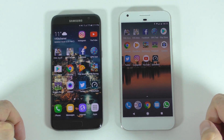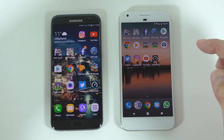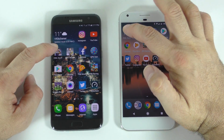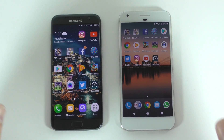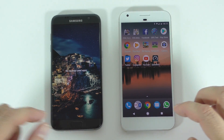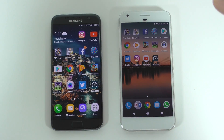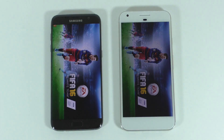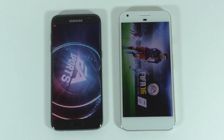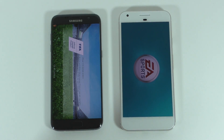Now I have the same apps installed on both devices and I'm going to start opening apps on both at the same time. Let's start with FIFA 16. Everything is closed in the background — no apps running in the background for either device. I did press at the same time, we'll give it a second for them to start up. The S7 Edge did start a bit faster.